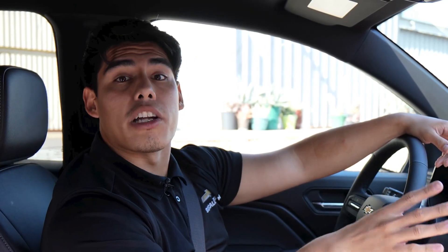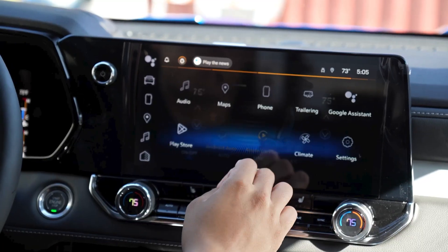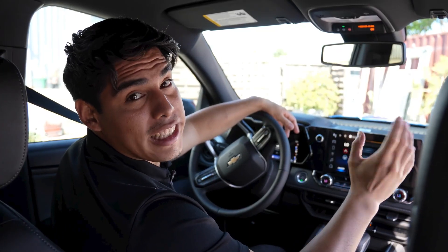The dual-zone automatic climate control maintains selected cabin temperatures for both the driver and the front passenger. The driver and front passenger can choose a temperature up to 30 degrees difference. It's great for those who can't agree on the perfect temperature.